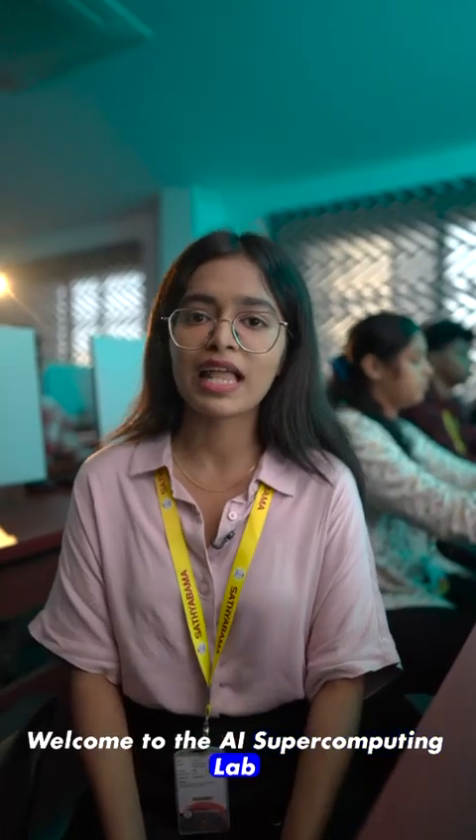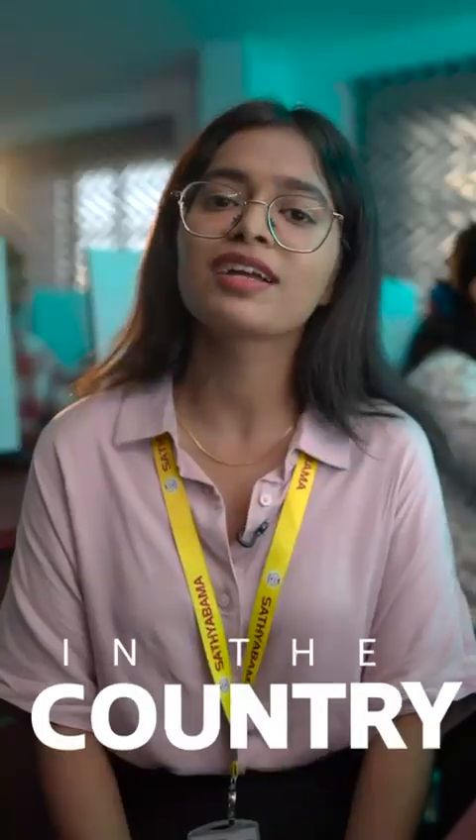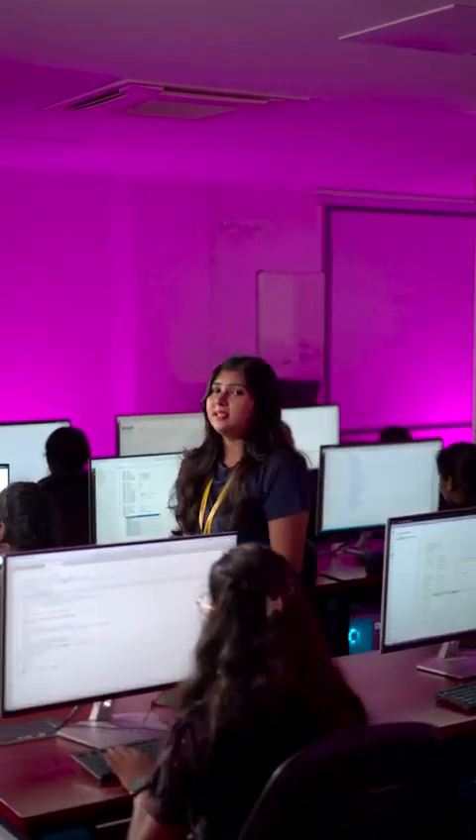Welcome to the AI Supercomputing Lab at Satyabhamma, one of the most powerful academic AI labs in the country. This lab was established in 2022 with one goal: to empower researchers to solve real-world problems using AI.